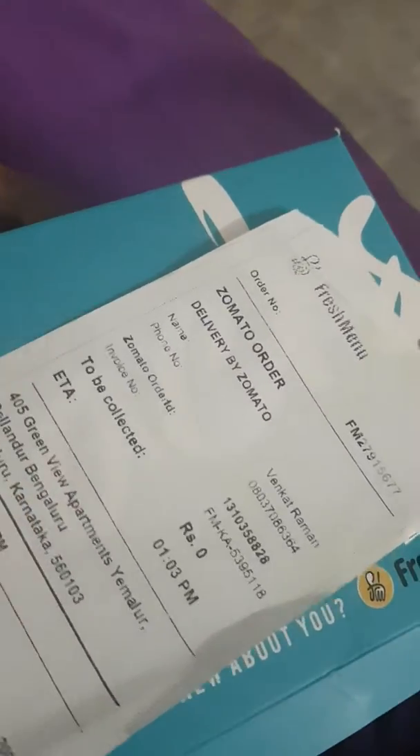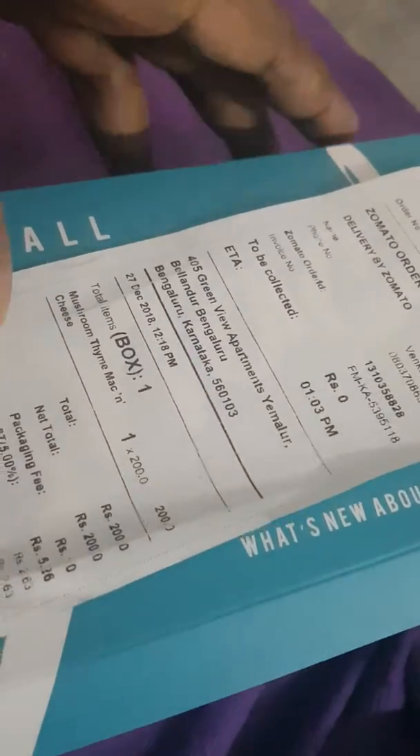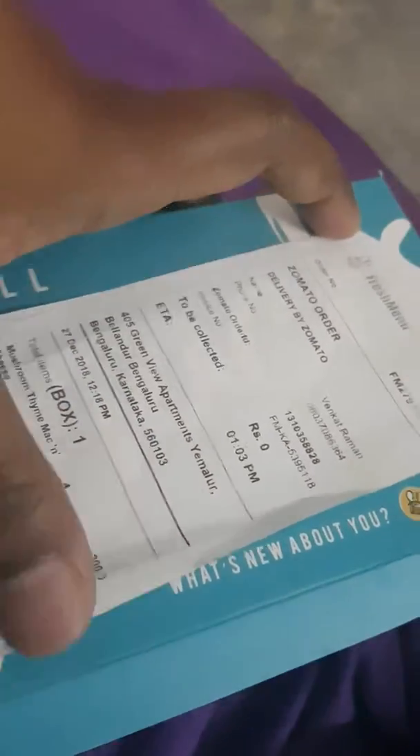I've ordered a mac and cheese from Fresh Menu. That's my address — it's mushroom thyme mac and cheese, and it's for 200 bucks.